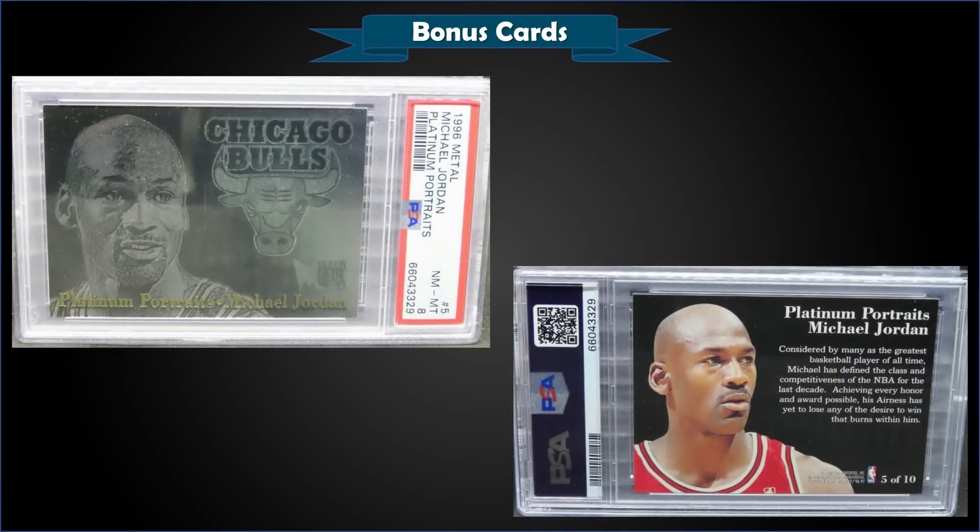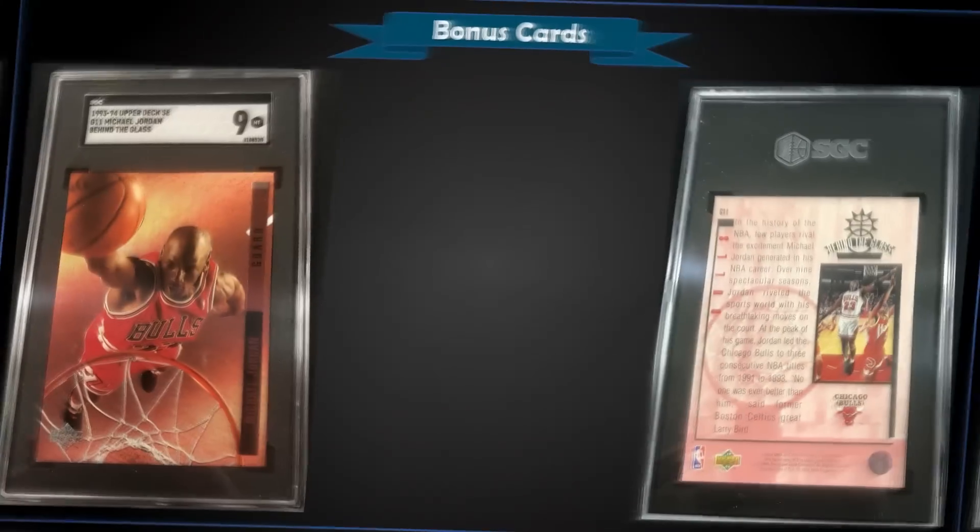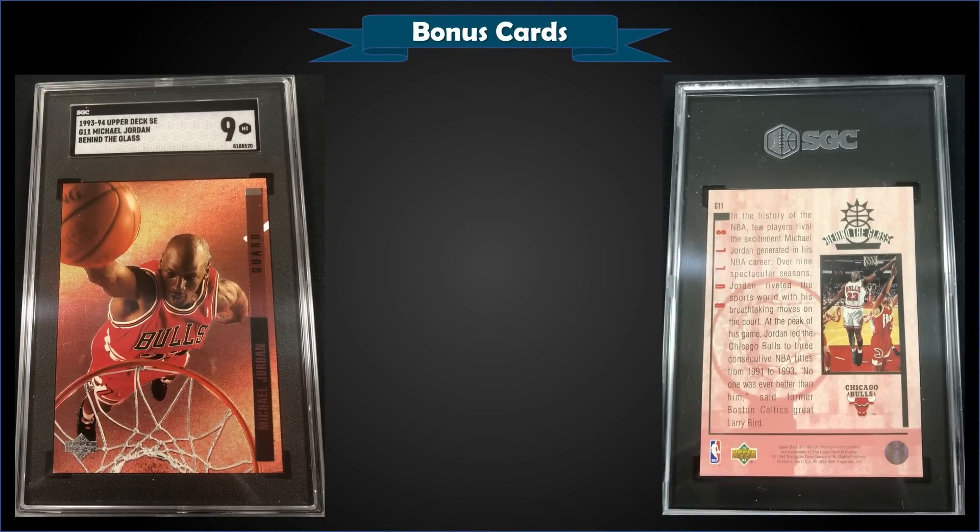From 1996 Metal we have a Michael Jordan Platinum Portrait — a scary insert — graded Near Mint/Mint PSA 8, sold at auction for $308. This is an awesome insert set, one of my favorites from the 90s. It's a pop of 87 in a PSA 8 slab with 85 graded higher — the highest being 17 Gem Mint 10s. For '96 Metal, the Platinum Portraits were inserted into Series 2 packs at a rate of 1 in 96 packs.